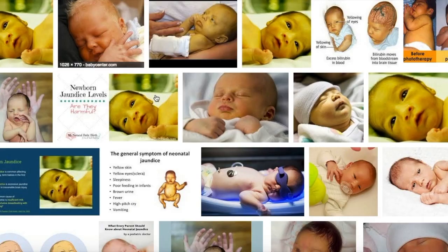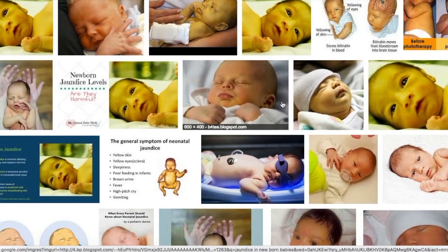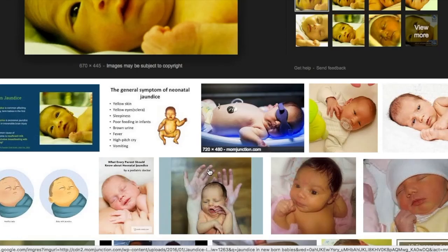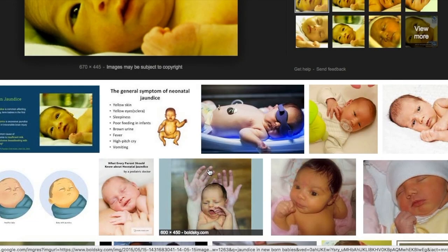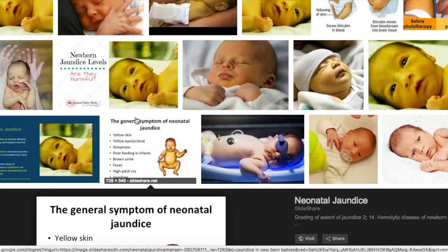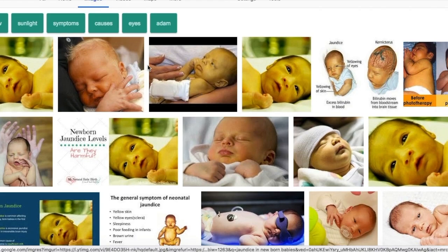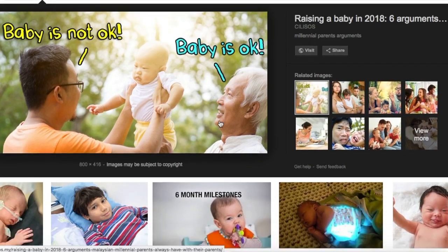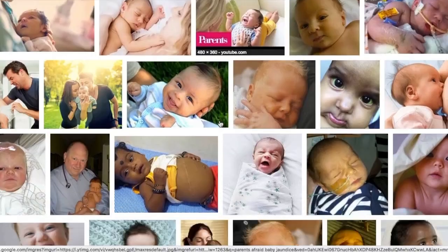Hello friends, today I am going to give you information on jaundice that happens to newborn babies. I am going to tell you the reason why newborn babies often get this disease just after birth, how common this jaundice is, what the treatment is, how you can recognize that your baby is suffering from jaundice, and also when this jaundice becomes a critical situation.